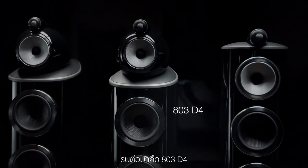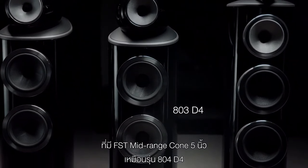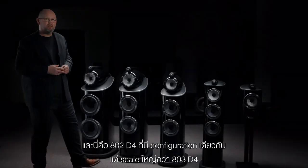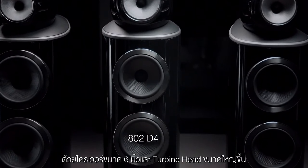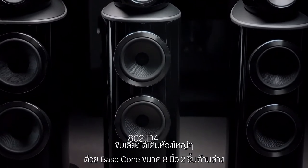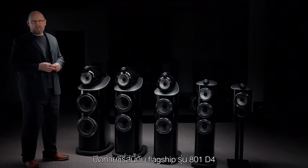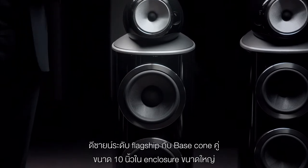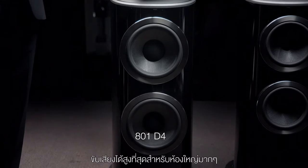The next model up is the 803 D4. This takes that same five-inch mid-range cone found in the 804 and houses it in a dedicated mid-range enclosure we call the turbine head, adding maximum openness and spaciousness to the sound. Take that same configuration and scale it, and you come to the 802 D4, with a six-inch design in a larger turbine head for more output in bigger rooms, coupled to more bass extension from twin eight-inch bass cones. And finally, there's the flagship model, the 801 D4 — named after that iconic 801 from 1979 — with twin 10-inch bass cones and a larger bass enclosure for maximum extension in bigger spaces.